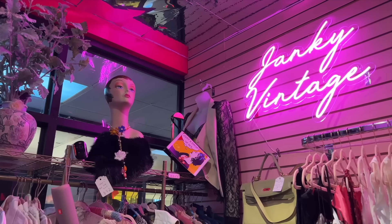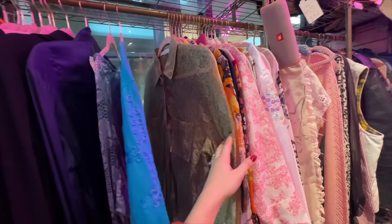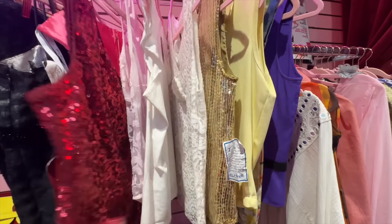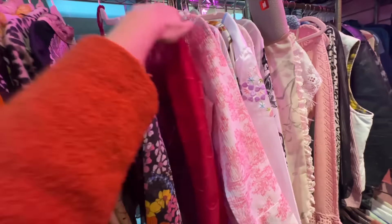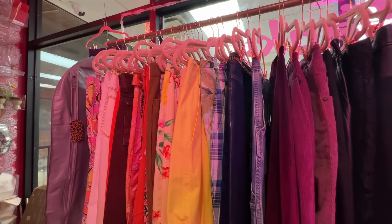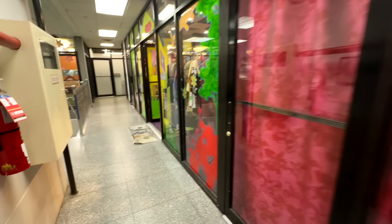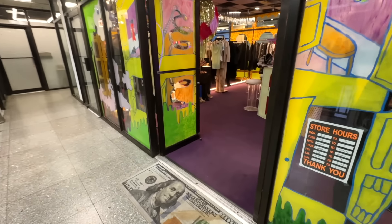Our first stop right at the elevator is Janky Vintage. This spot had a great mix of Y2K — so many fun blouses with prints, patterns, and sequins, lots of fun tops. The bottoms they had were equally as fun and funky. But nothing quite here for me, so on to the next shop.